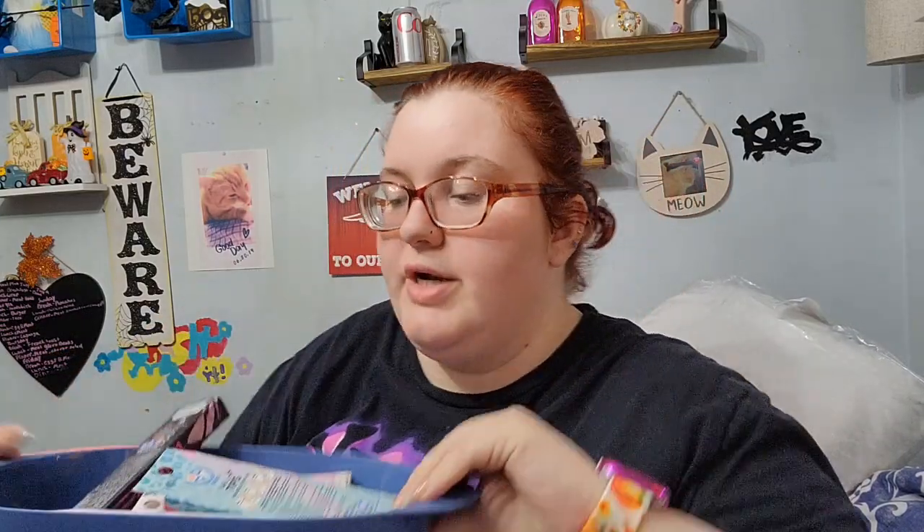We got this strainer - these strainers are new to Dollar Tree and the only color they had was blue. Then we got an IONI lash glue liner.